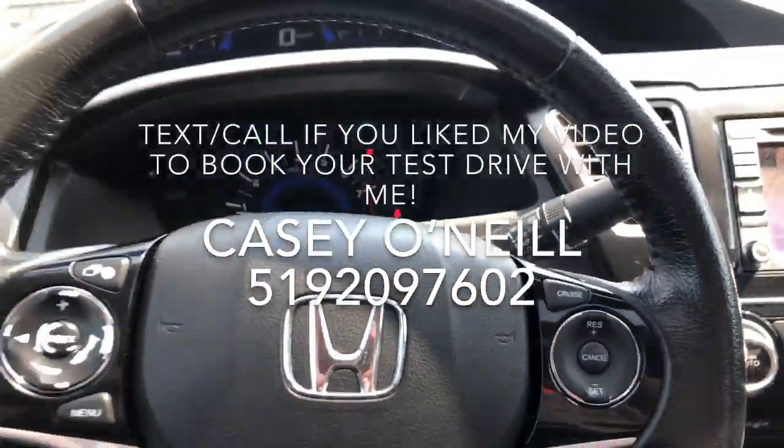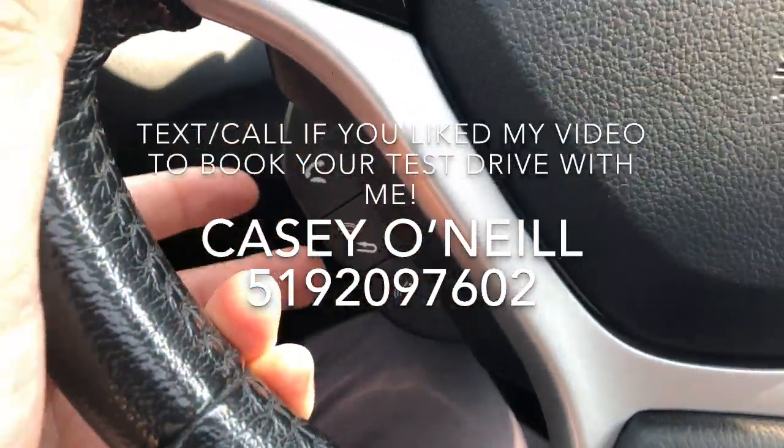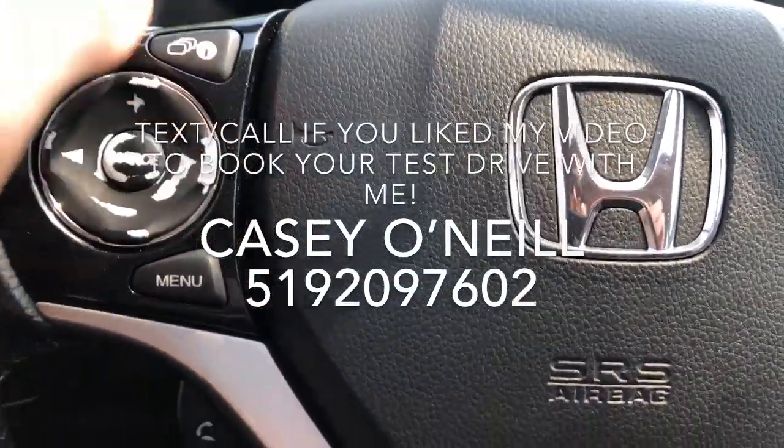Up at your steering wheel, on the right side you've got your cruise control options, and over on the left you've got Bluetooth options where you can answer calls and do your voice control, switch songs, switch your volume, and change your menu options.